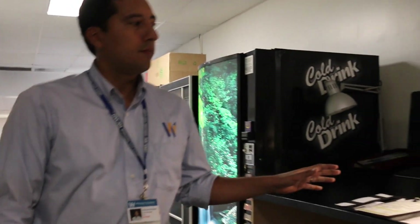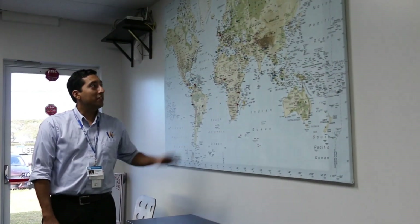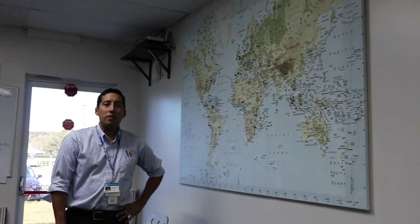Here is our flight planning area where students can lay out their charts, hop on our computers, and check the weather. Here's our student lounge. As you can see, we have students who visit us from all around the world.